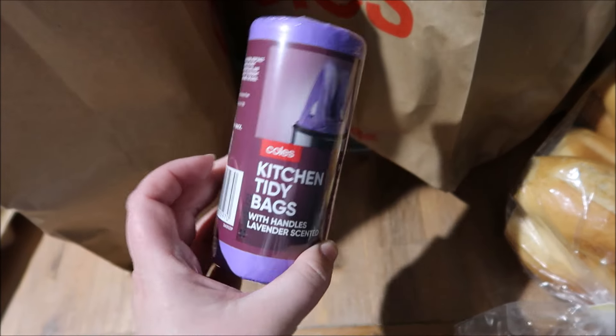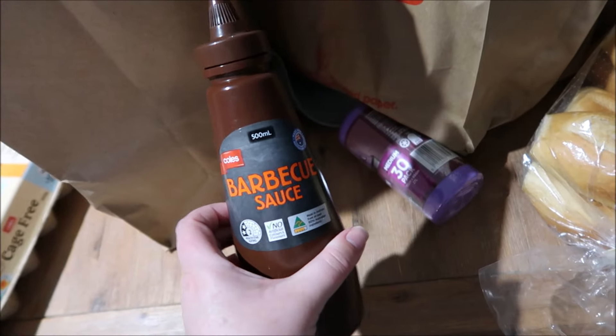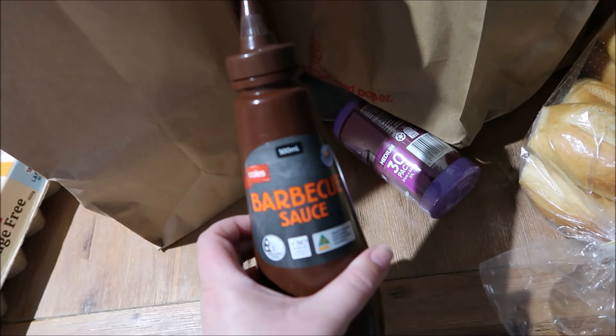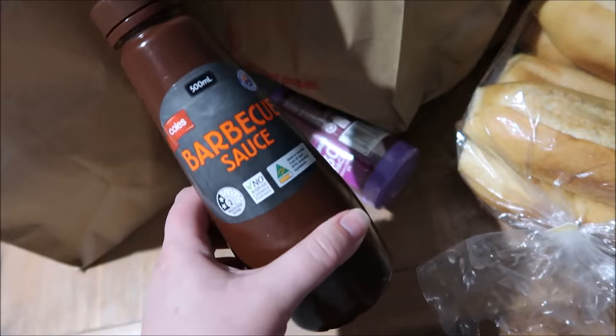We also have some garbage bags, just the 30-pack in the large. Barbecue sauce — this is around $1.50 to $2. We don't go through a lot of this because it's really just Johnny that has it. Hardly any of us actually have it — we have tomato sauce. So this is mainly for Johnny.